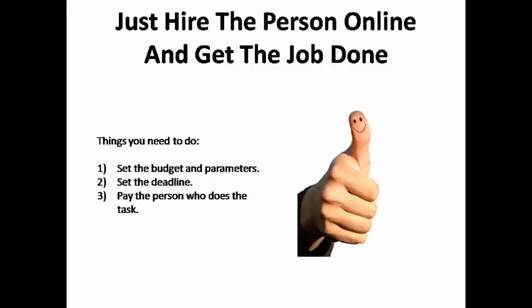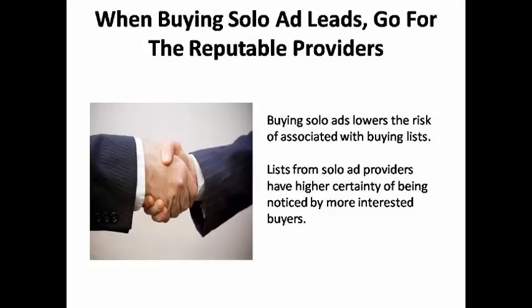Usually the freelance hiring site will take care of all the administrative tasks for you, like supervising their work and making sure you get what you paid for. If you're going to buy leads, just about the only safe places to buy lists from are reputable solo ad providers. Buying solo ads is the best way to get around the risks associated with buying lists.